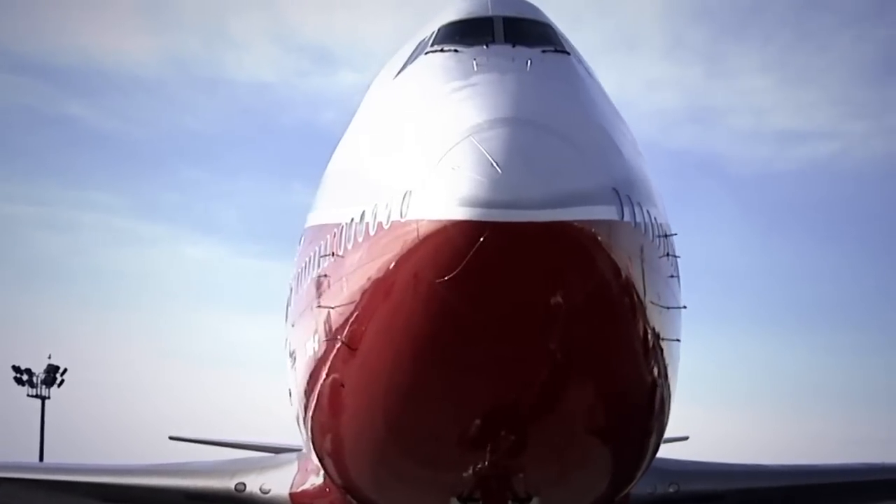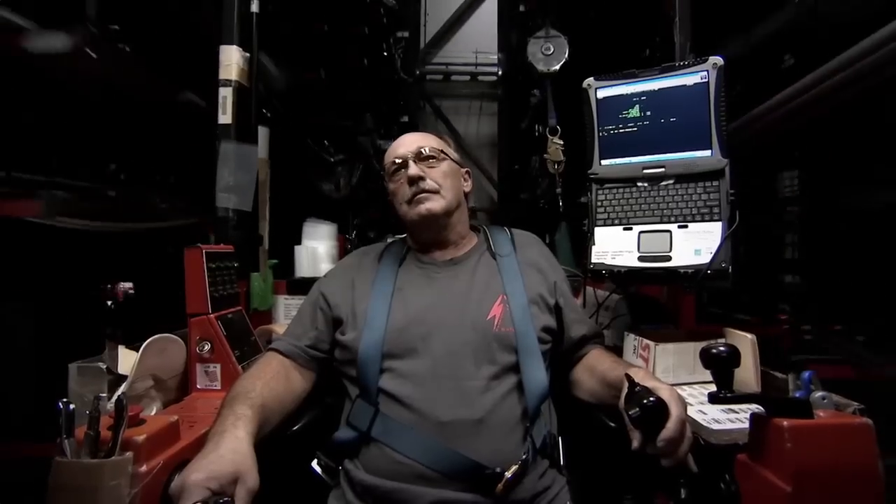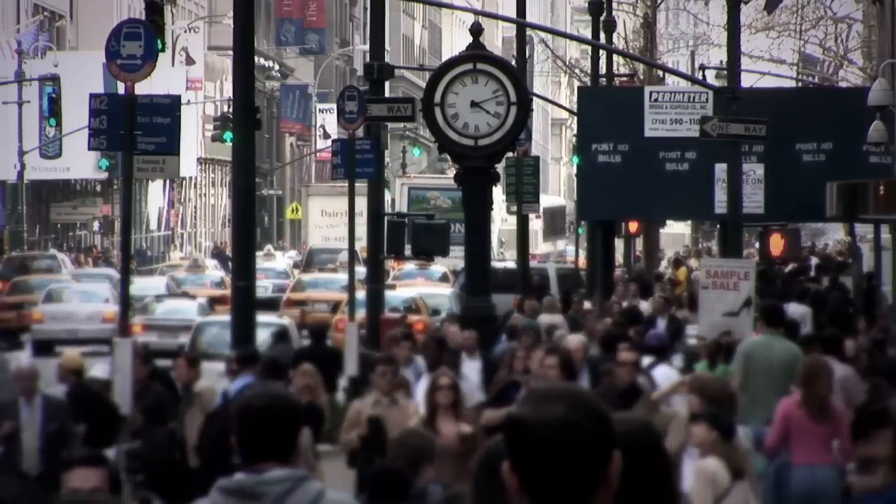Its sheer size astonishes. It's as tall as a six-story building, two-thirds as long as an American football field, and it's made of six million parts. And, oh yeah, it flies. In fact, early versions have carried more than five and a half billion people, the equivalent of 80% of the world's population.